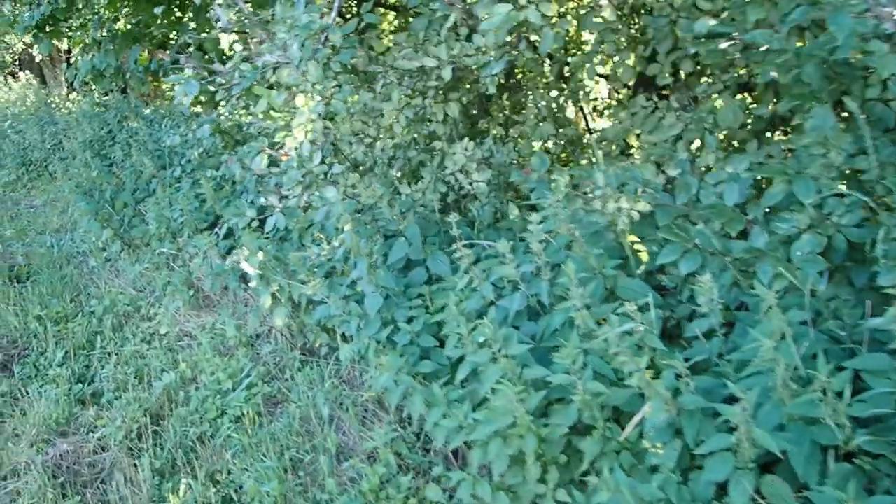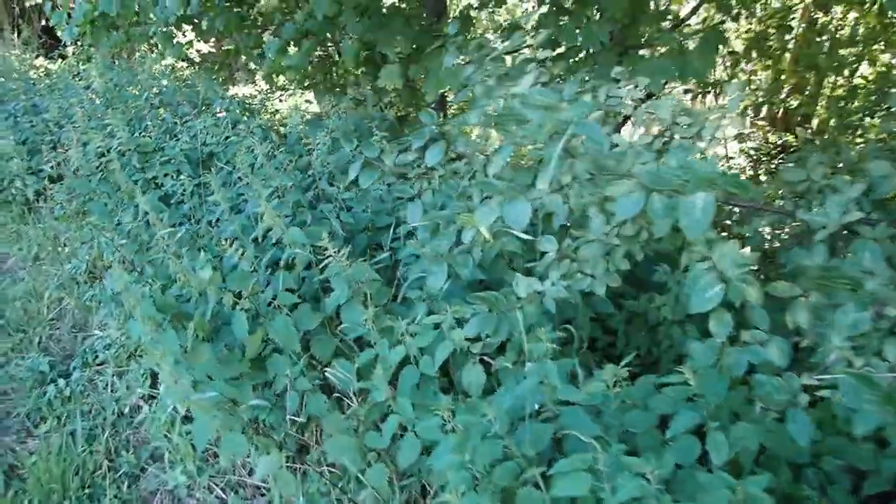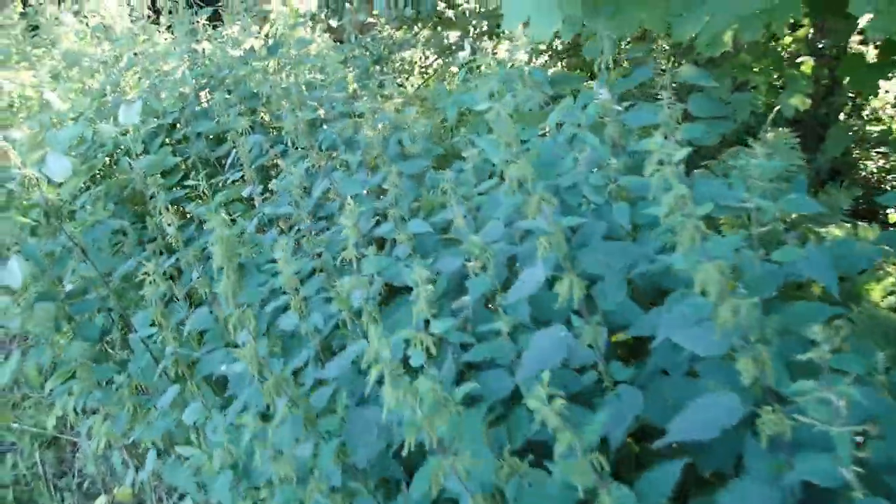There's supposed to be a path here somewhere, but now there are nettles — millions and billions of nettles. Well, what are you gonna do, right?